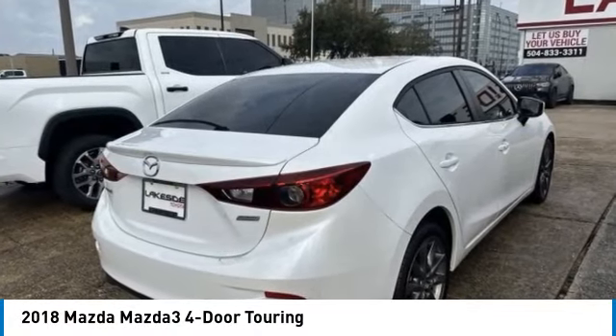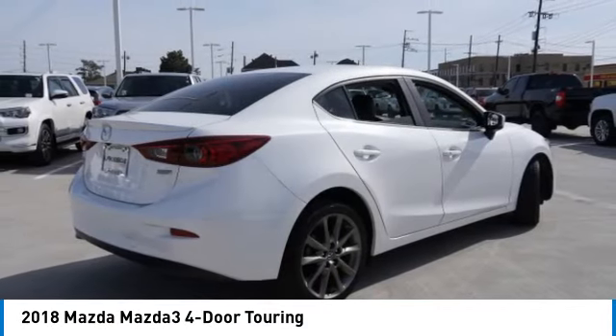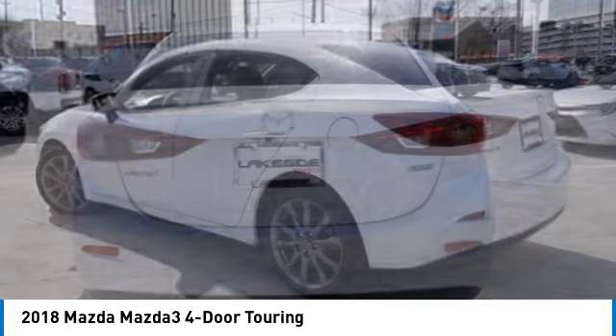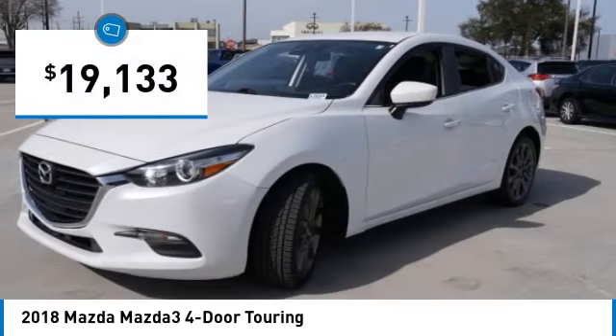Looking for the right vehicle? Check out the 2018 Mazda 3. The Mazda 3 meets your vehicle wants and needs — powerful and economical, technologically savvy and boasting top safety features. The Mazda 3 is the total package and is priced below $20,000.